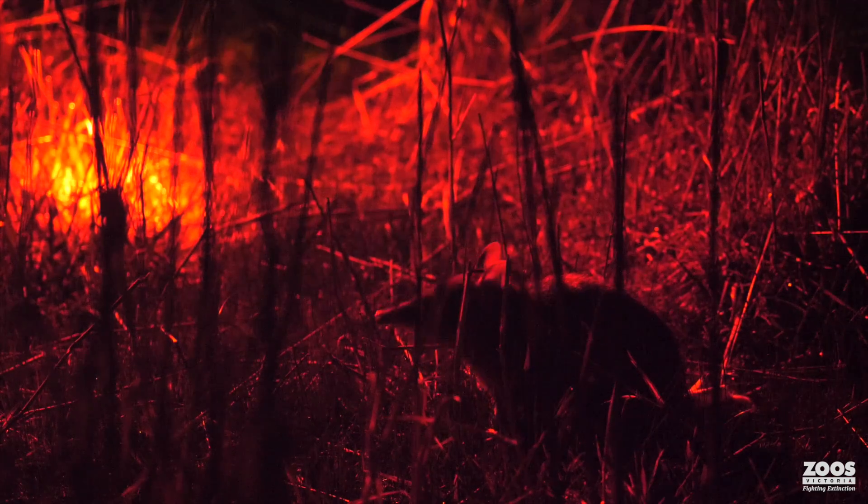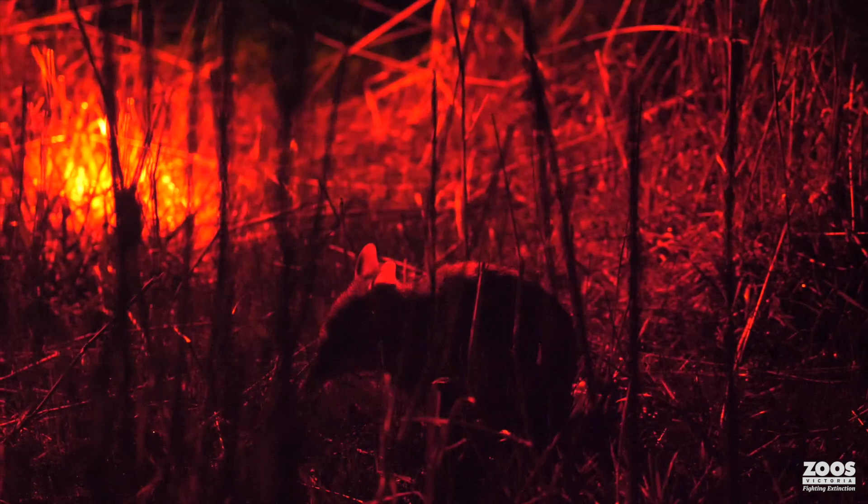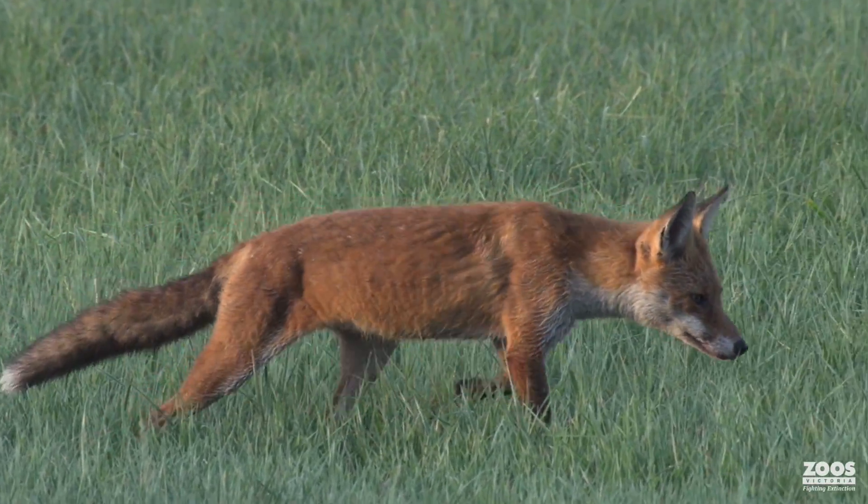The Eastern Barred Bandicoots are a critically endangered species. They are basically extinct in the wild across mainland Victoria. Over many years their habitat has been destroyed. The little bits that are left are not joined up, so that leaves them very vulnerable to predation from introduced predators like foxes.